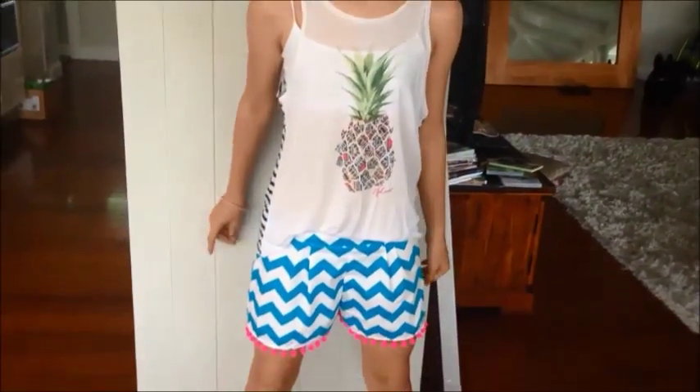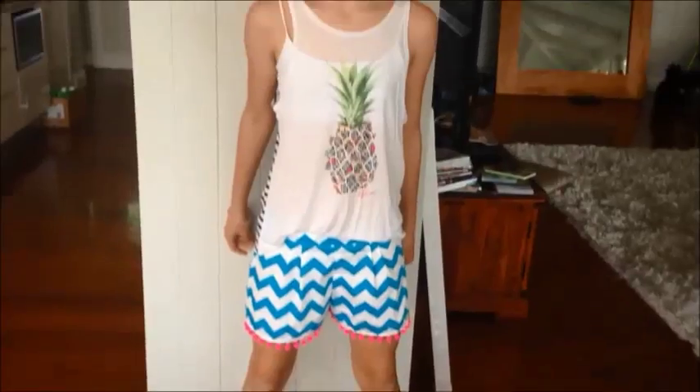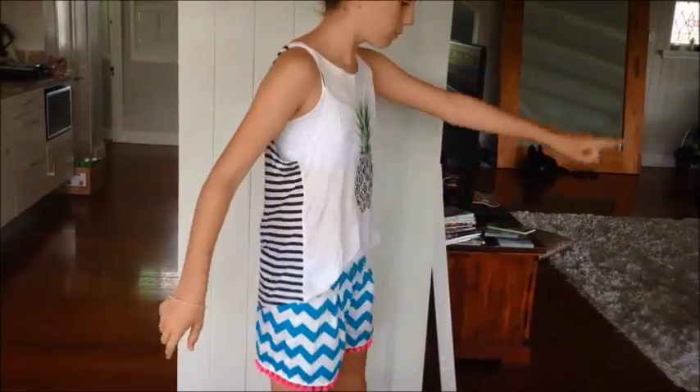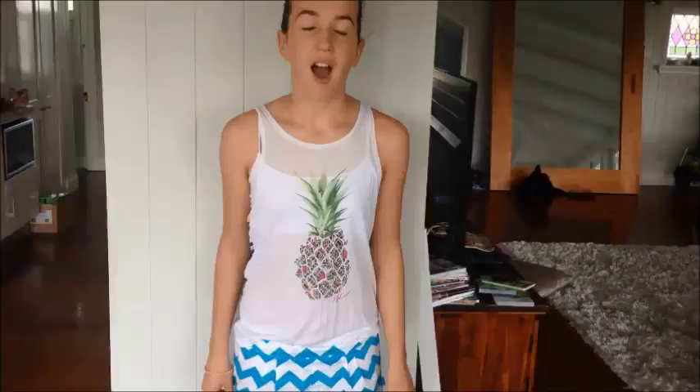I'm going to show you how they look on. I know it's not summer, but since it's getting colder, I can still wear this — just chuck on a jumper, like a Talia pom-pom one.